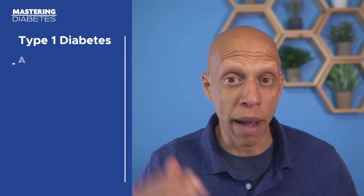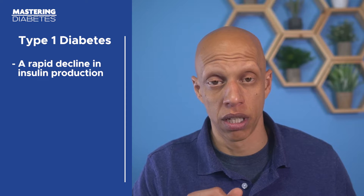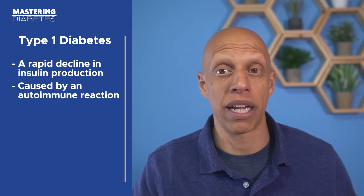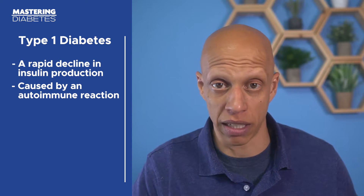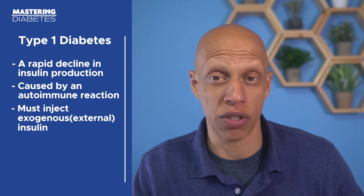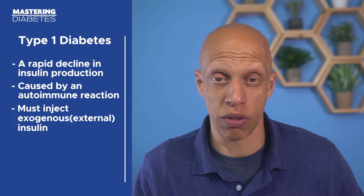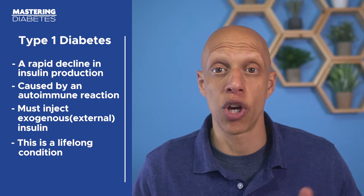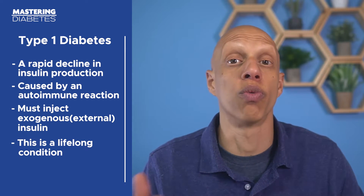To understand what makes type 1.5 diabetes different, it's useful to briefly cover the diagnostic criteria for type 1 and type 2 diabetes and contrast that versus type 1.5. Type 1 diabetes is characterized by a rapid decline in insulin production, caused by an autoimmune reaction that eventually stops the insulin-producing beta cells in the pancreas from making insulin. People with type 1 diabetes must inject exogenous or external insulin to control their blood glucose values, and it's considered a lifelong condition with no known intervention to reverse it completely.